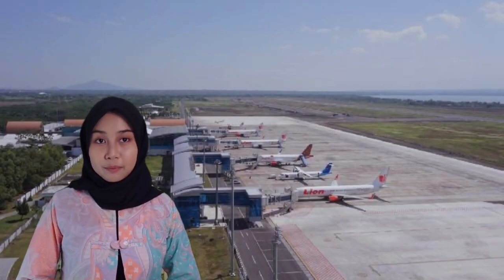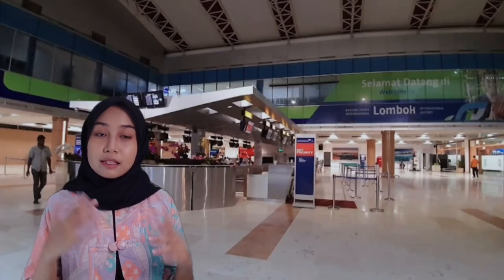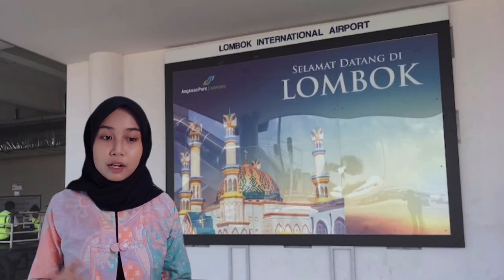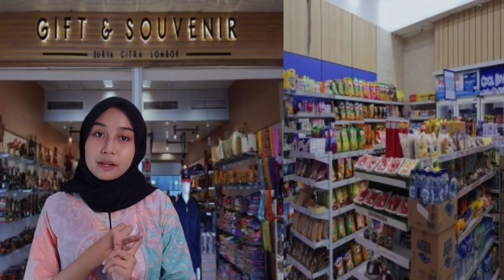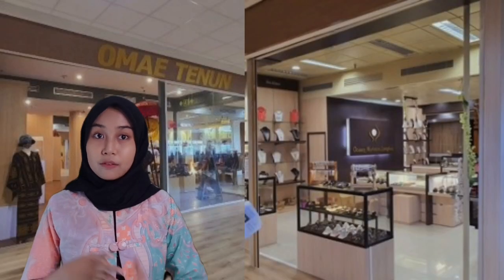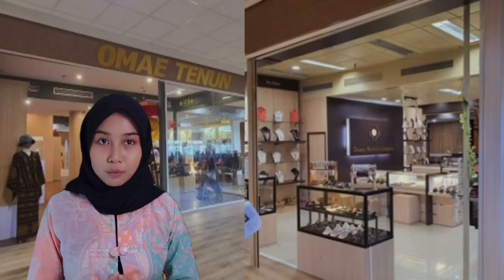Lombok International Airport can accommodate 16 aircrafts. This airport has facilities for visitors such as restaurants, shops selling medicine, souvenirs, clothes, flowers, and many more.